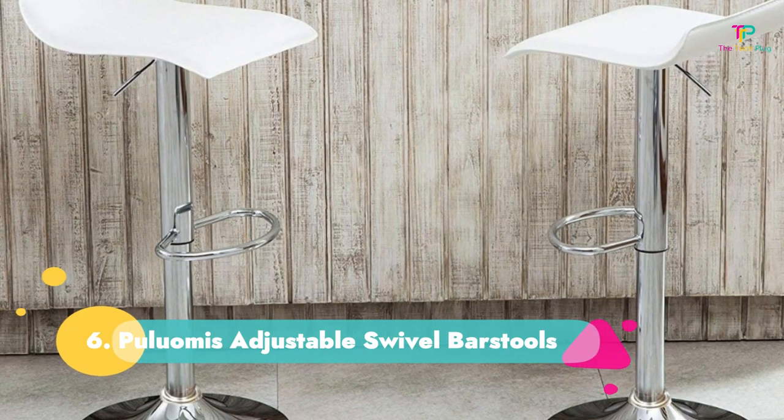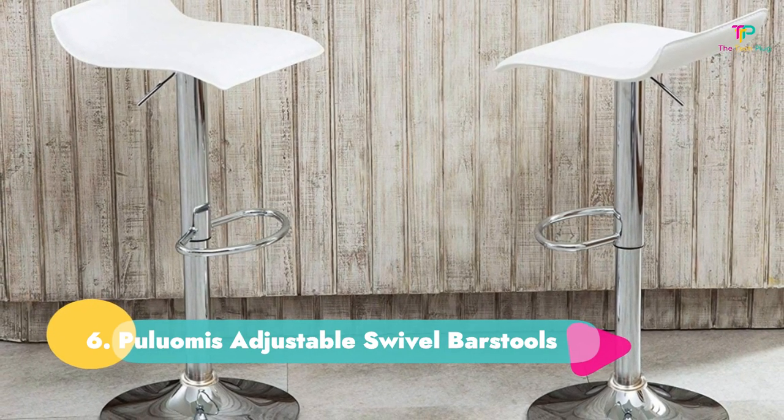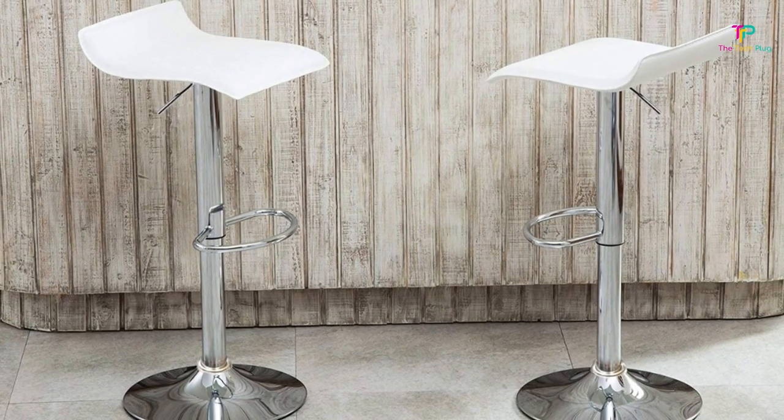Number 6: Piluamis Adjustable Swivel Bar Stools. These Piluamis Adjustable Swivel Bar Stools are giving us Miami Beach vibes and we're not mad about it. Available in white, black, and gray.